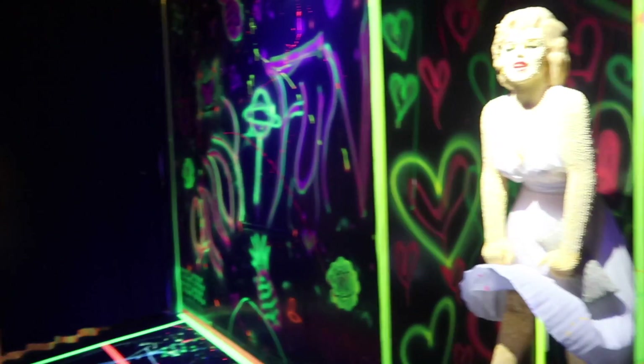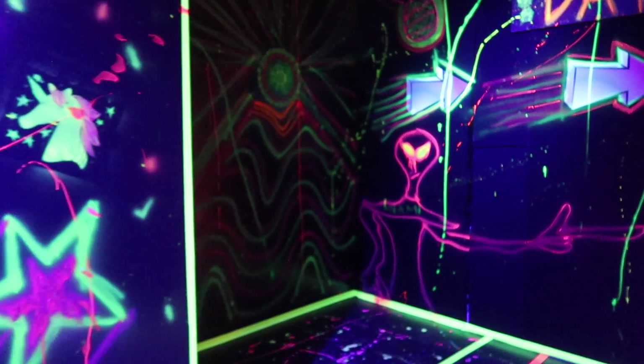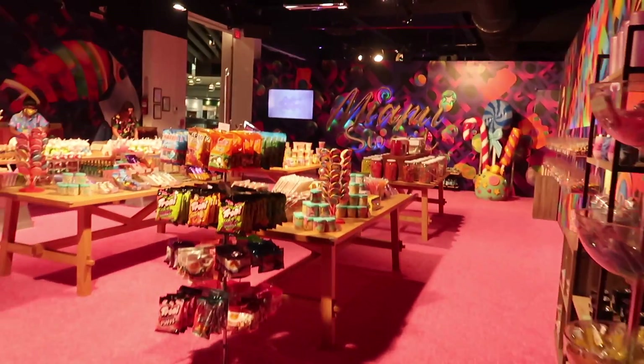This whole section makes me feel like I'm about to play laser tag — like a neon glow-in-the-dark vibe. Is there a laser tag section? No. Have a sweet day! And now we come to the candy store.